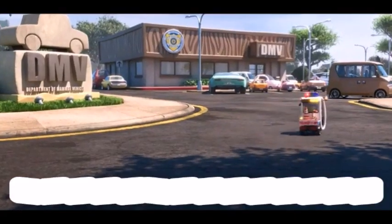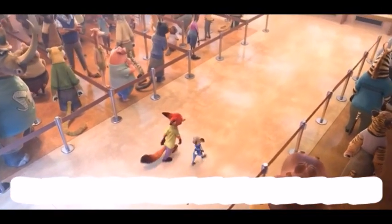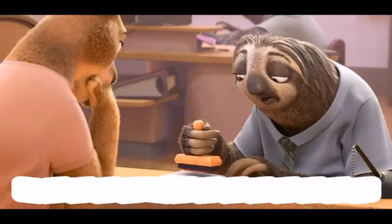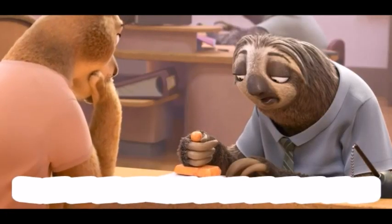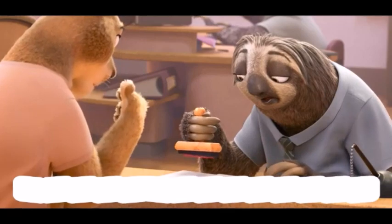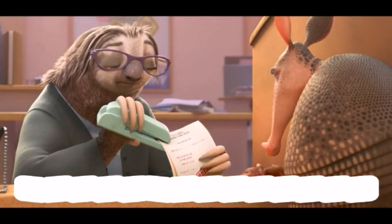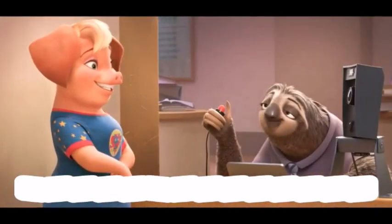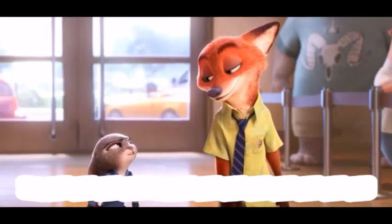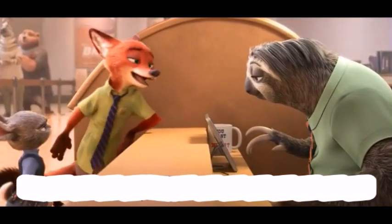I just remembered — I have a pal at the DMV. Flash is the fastest guy in there; you need something done, he's on it. I hope so — we are really fighting the clock and every minute counts. Wait, they're all sloths? You said this was going to be quick. Well, are you saying that because he's a sloth he can't be fast? I thought in Zootopia anyone could be anything!